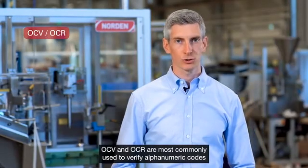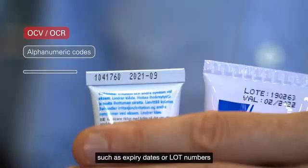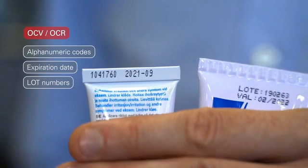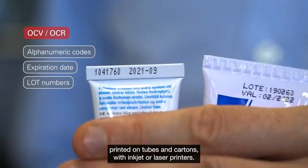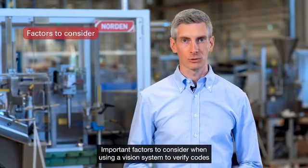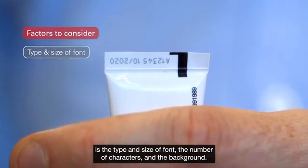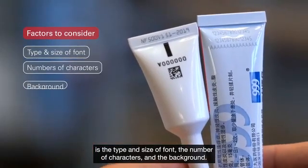OCV and OCR are most commonly used to verify alphanumeric codes, such as expiry dates or lot numbers printed on tubes and cartons with inkjet or laser printers. Important factors to consider when using a vision system to verify codes are the type and size of font, the number of characters, and the background.